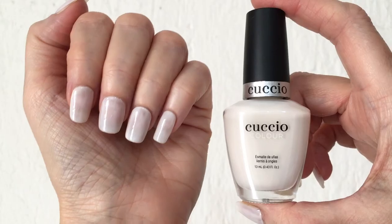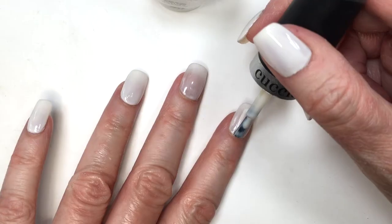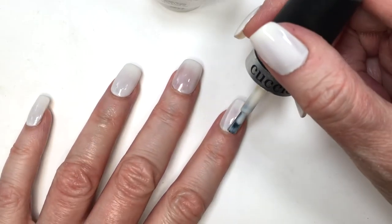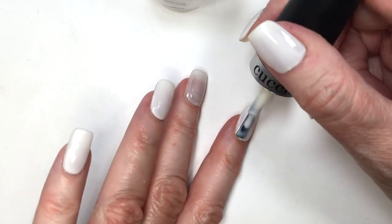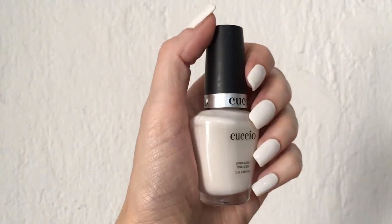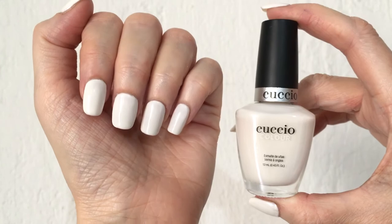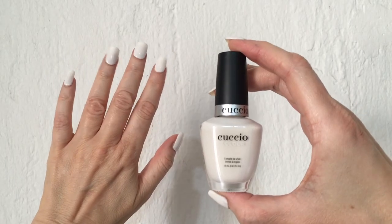It goes really smooth for all coats with the formula and the brush. This is what one coat looks like, but for this one, with two coats you're good to go. As you can see, it's not like a pigmented, traditional white — it's something else because you can kind of see the nails still, but not really. I think this is a really special one. I really like this white one, and it lasted for about three weeks.